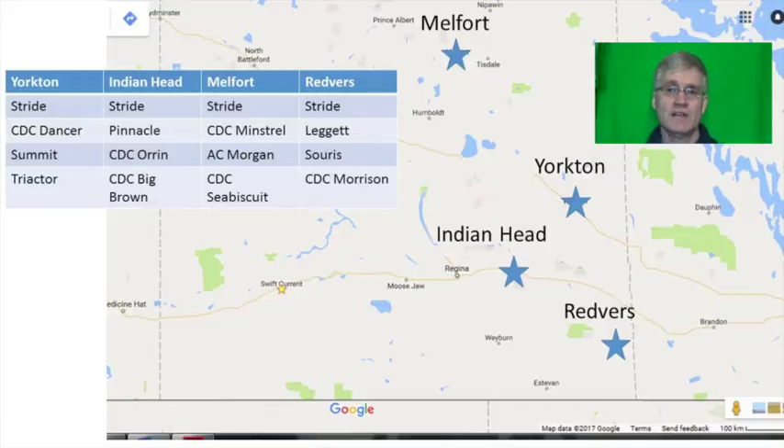There were four sites to the study. Yorkton was run by the East Central Research Foundation, Ag Canada ran Indian Head, the Northeast Agriculture Research Foundation ran Melfort, and the Southeast Research Farm ran Redverse. Every location had Stride oats as a check, but other than that the varieties tested differed between locations. Bill took this approach to screen as many varieties as possible with limited resources.